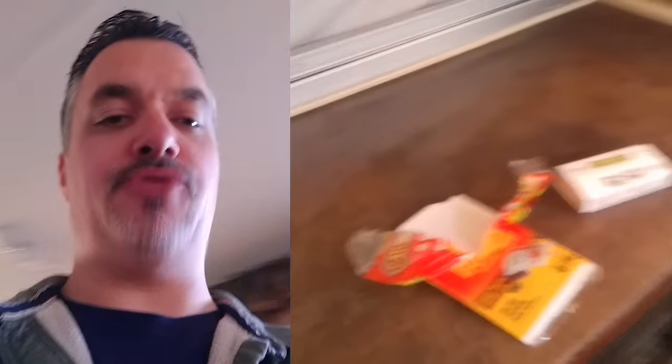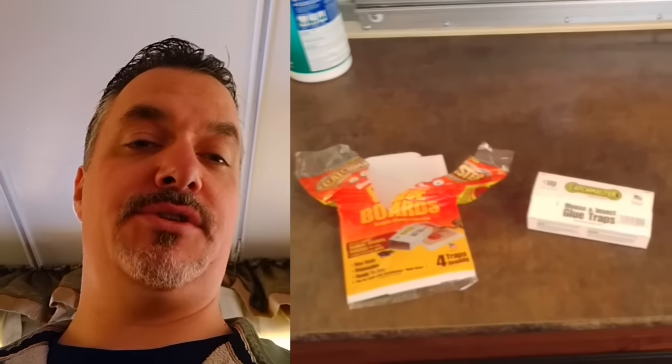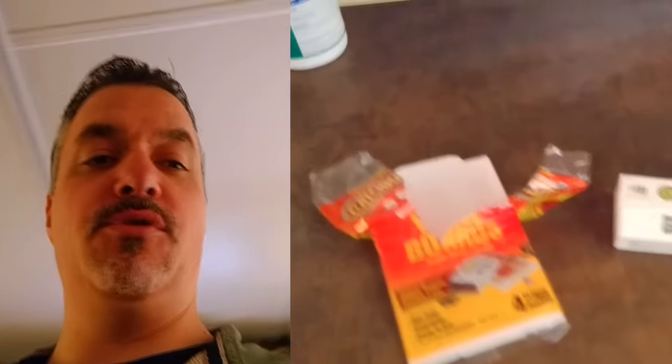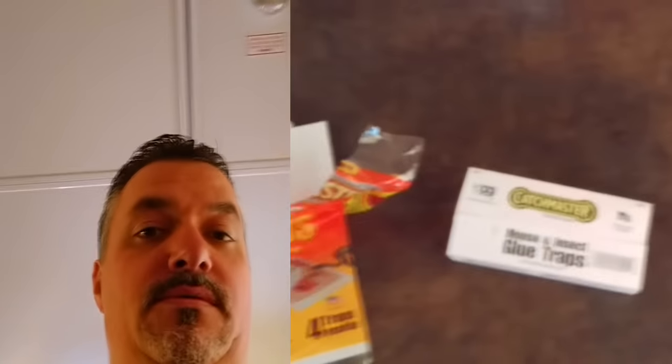A lot of people use dryer sheets or mothballs to try to deter mice. I don't do the dryer sheets, but I do put a few mothballs around.